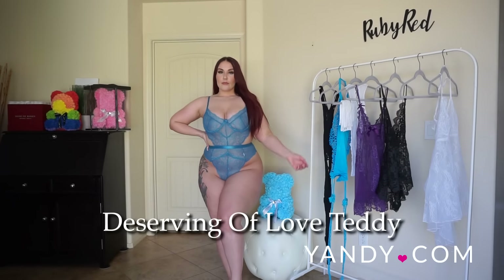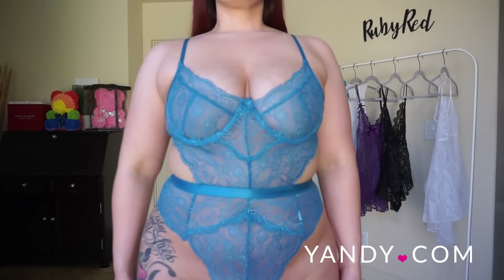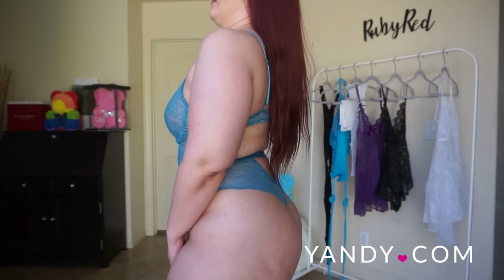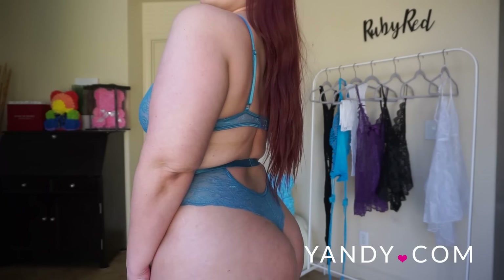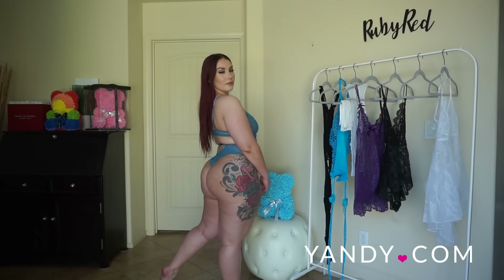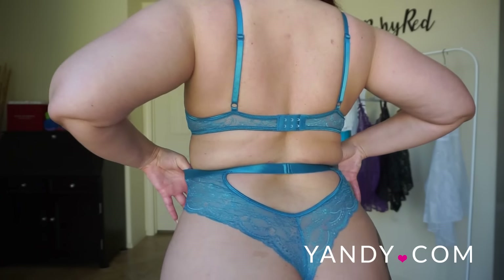This is the Yandy Deserving of Love Teddy in blue. It does come in a couple of different colors — I believe black and hot pink — but I absolutely love this shade of blue. I think it is just so classy and it goes with a lot of different skin tones. This is an exclusive teddy to yandy.com.